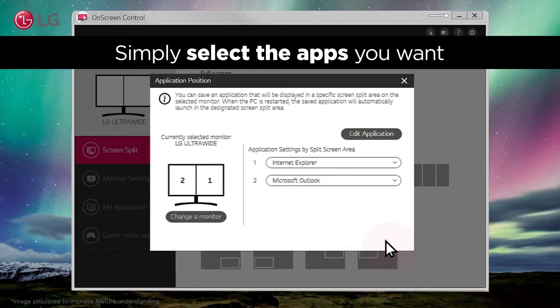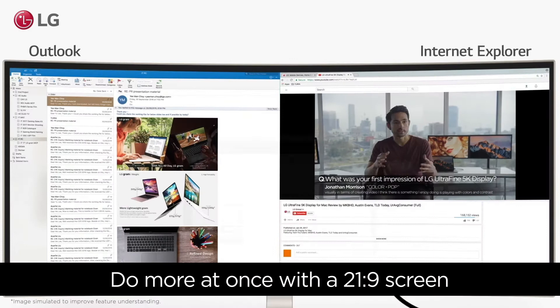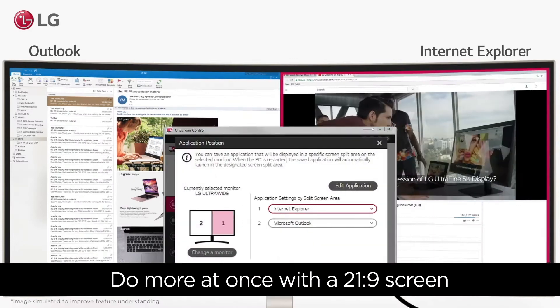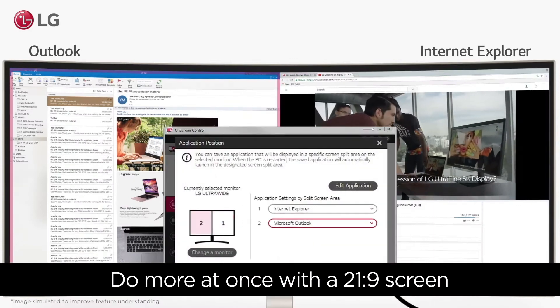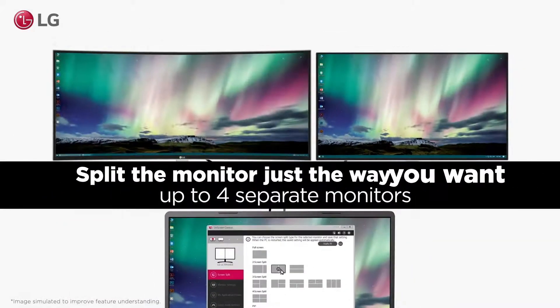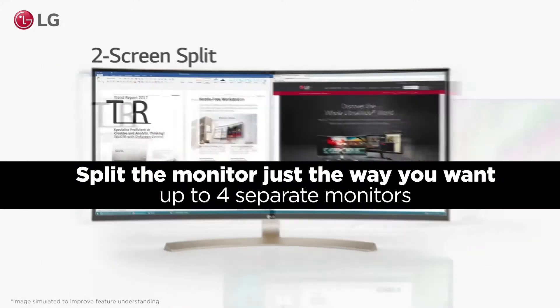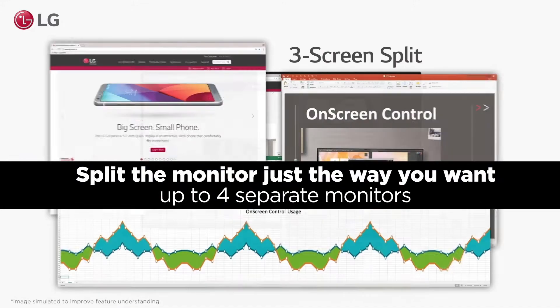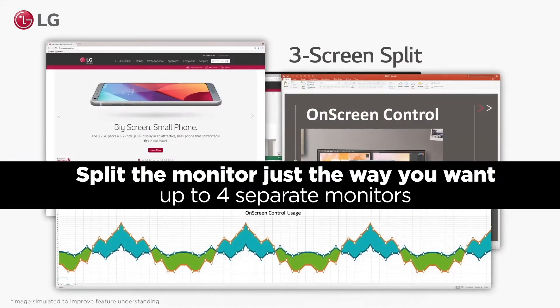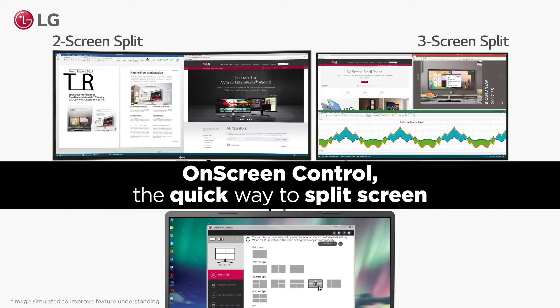Dynamic Action Sync and Black Stabilizer further enhance the gaming experience by minimizing input lag and improving visibility in dark scenes. For those long hours of reading or work, the reader mode and flicker-safe technology reduce eye strain, promoting healthier usage. On-screen control and auto-input switch add convenience, allowing seamless control and connectivity. Overall, this monitor offers a blend of essential features and reliability, making it a solid choice for home users seeking an immersive and comfortable viewing experience without breaking the bank.